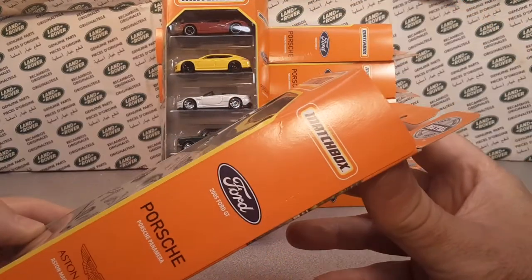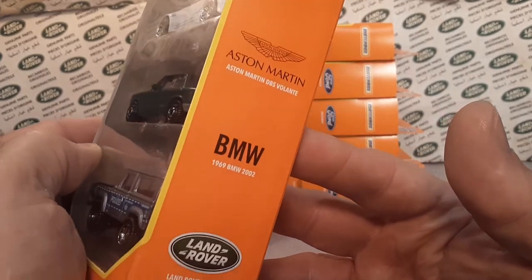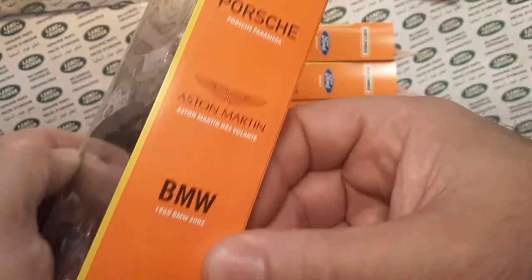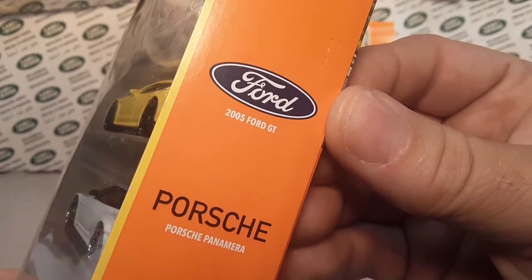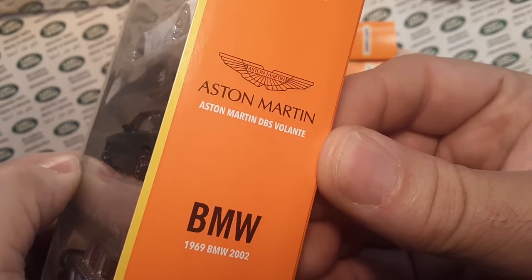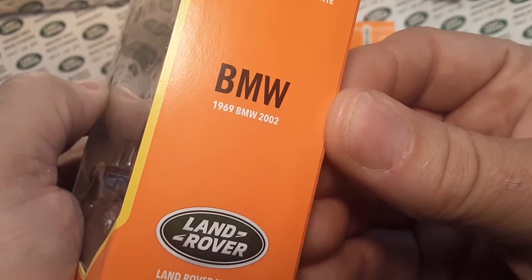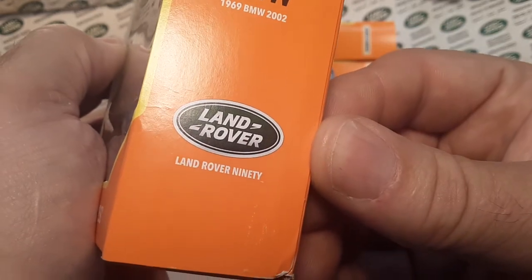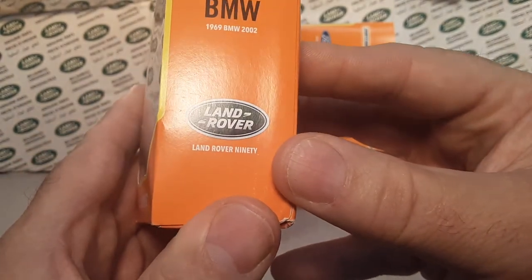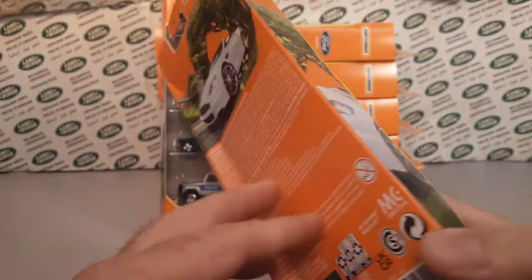Matchbox, Ford, Porsche, Aston Martin, BMW, and Land Rover — I really like that. And not only do they tell you the car brands, but it tells you the specific models: the 2005 Ford GT, the Porsche Panamera, and the Aston Martin DBS Volante. Then the 1969 BMW 2002 and the Land Rover 90. The new casting no longer spells out '90' — it now uses the numerals nine-zero, whereas the old casting had it in text.